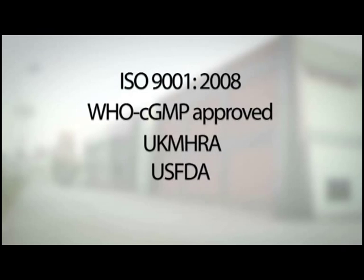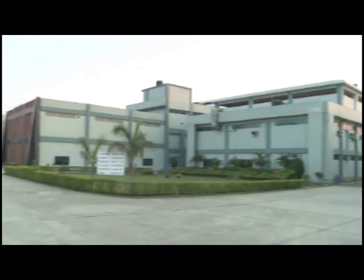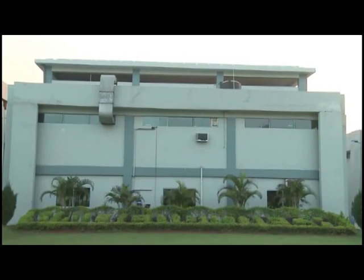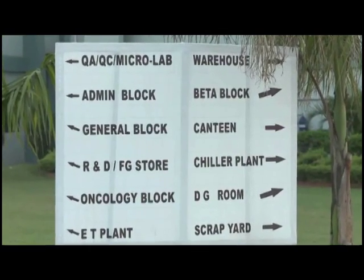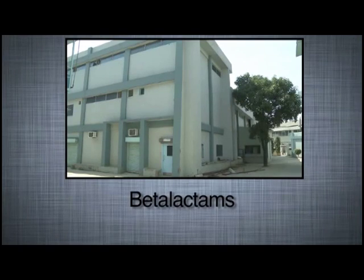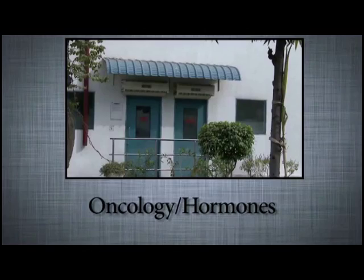It is also an ESFDA and TGA Australia compliant facility. The plant is spread over an area of 5 acres with a built-up area of well over 150,000 square feet, and has separate blocks for beta-lactams, non-beta-lactams, oncology and hormones.